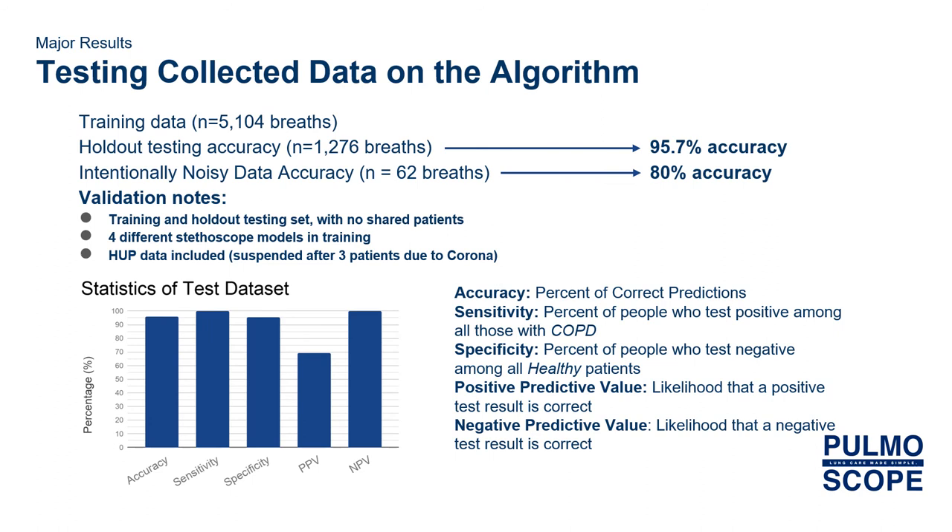Here are our major results. Using 5,000 training breaths and around 1,200 testing breaths, we obtained a 95.7% testing accuracy on our holdout dataset. Additionally, we held out an intentionally noisy dataset that we personally collected and obtained an 80% accuracy on that with a maximum of 5 seconds of breathing per landmark. This data would show how the software works in non-hospital, non-ideal settings conducted by absolute amateurs. Some validation notes to show how robust our algorithm is: the training, holdout, and intentionally noisy datasets shared no patients.